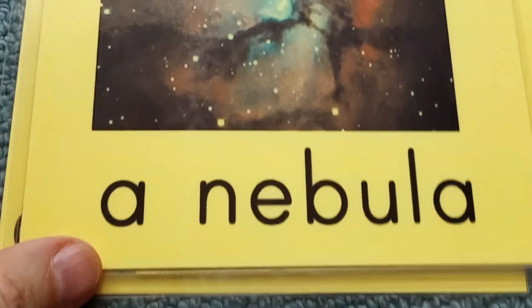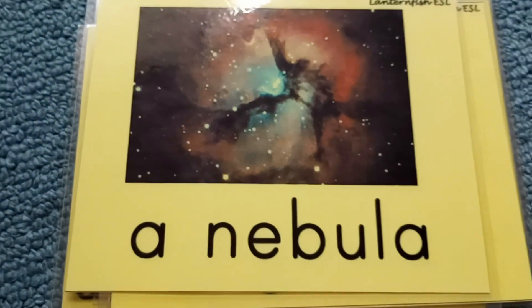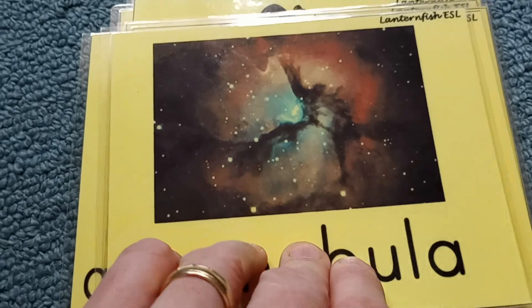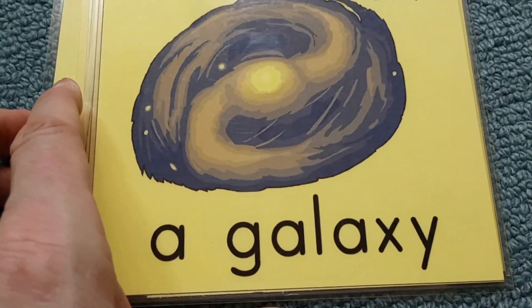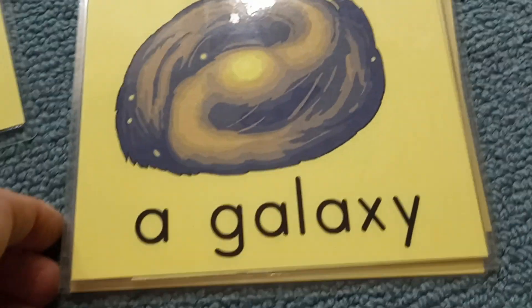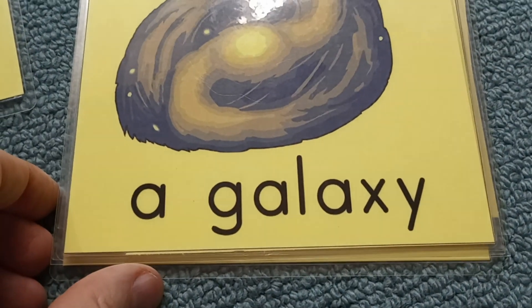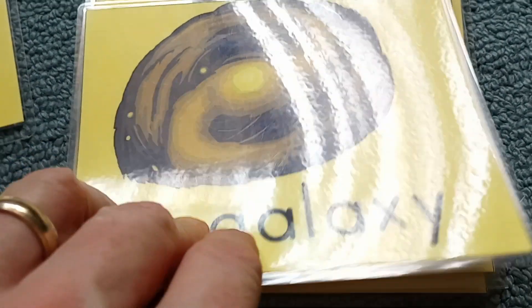There's also the nebula. Some people call this the star nursery, where stars are born in nebulas. And also galaxies — we are in the Milky Way galaxy, but there are billions of galaxies in our universe.